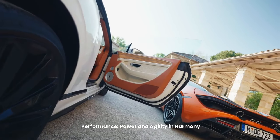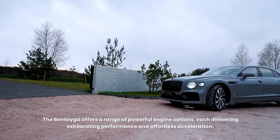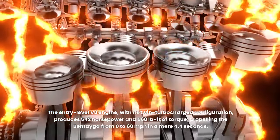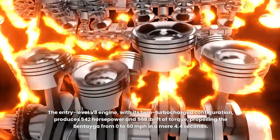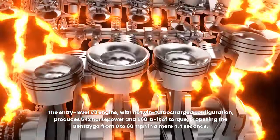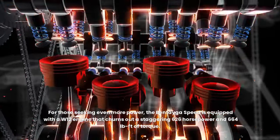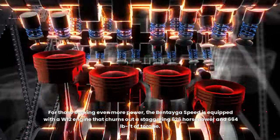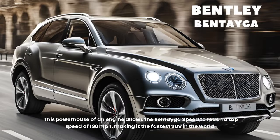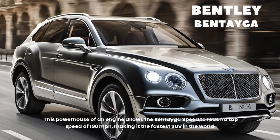Performance — power and agility in harmony. The Bentayga offers a range of powerful engine options, each delivering exhilarating performance and effortless acceleration. The entry-level engine, with its twin-turbocharged configuration, produces 542 horsepower and 568 pound-feet of torque, propelling the Bentayga from 0 to 60 miles per hour in a mere 4.4 seconds. For those seeking even more power, the Bentayga Speed is equipped with a W12 engine that churns out a staggering 626 horsepower and 664 pound-feet of torque, reaching a top speed of 190 miles per hour — making it the fastest SUV in the world.